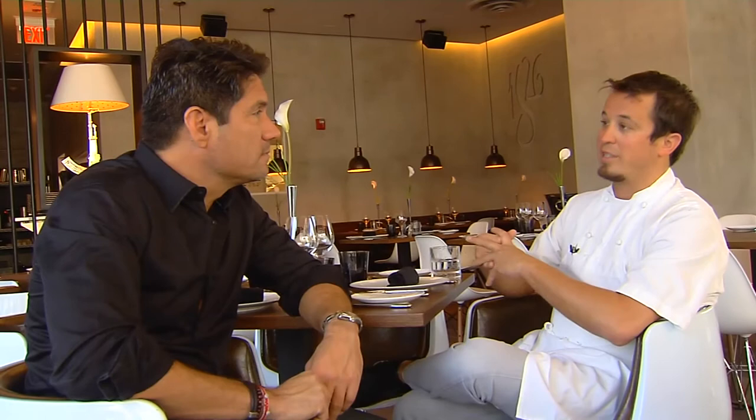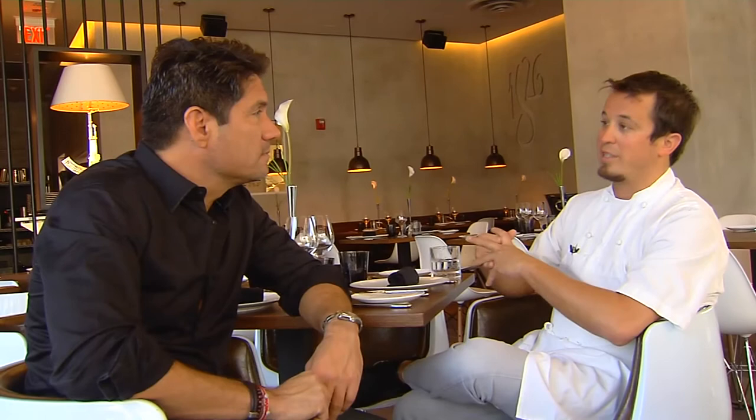It is all about the sauce. Sauce work is kind of a lost art in the culinary world, and we really focus on creating beautiful, well-balanced sauces.